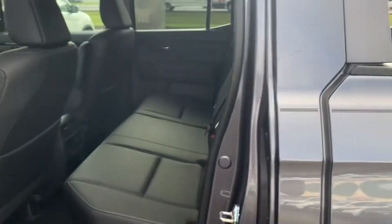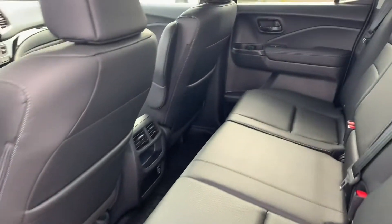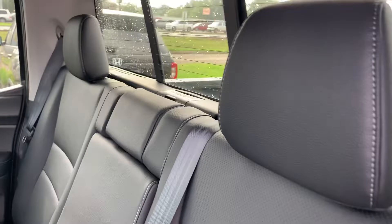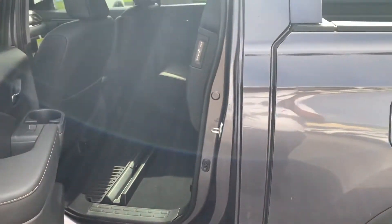I'm going to show you a view of the rear. You have your rear seating here, your power sliding rear window, and of course your rear seats fold up to give you even more added cargo area as well.